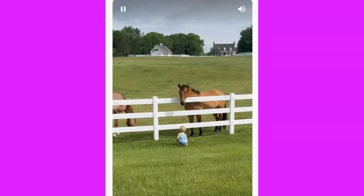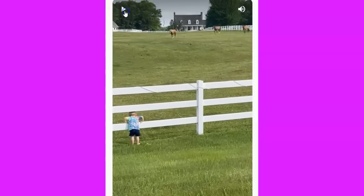Little kid in his little tie-dye. All right, I'm going to mute this so I can talk without it in the background.